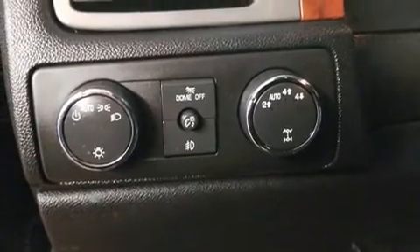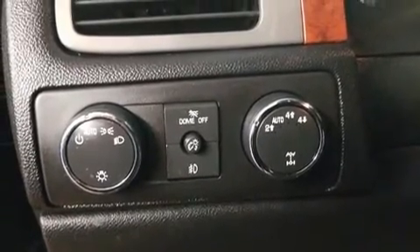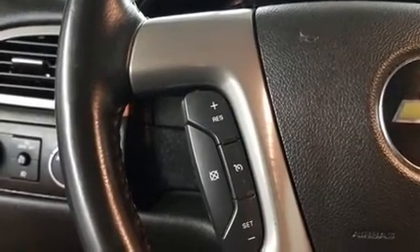Audio features include a CD player with MP3 capability, rear mounted audio controls, and nine speakers providing excellent sound throughout the cabin.